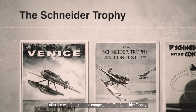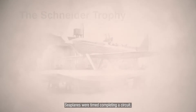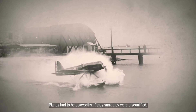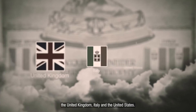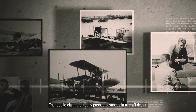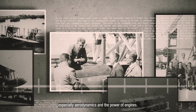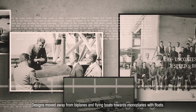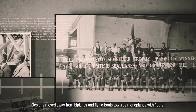After the war, Supermarine competed for the Schneider Trophy. Seaplanes were timed completing a circuit, and planes had to be seaworthy — if they sank, they were disqualified. Throughout the 1920s, the trophy was contested by the United Kingdom, Italy and the United States. The race to claim the trophy pushed advances in aircraft design, especially aerodynamics and the power of engines. Designs moved away from biplanes and flying boats, towards monoplanes with floats.